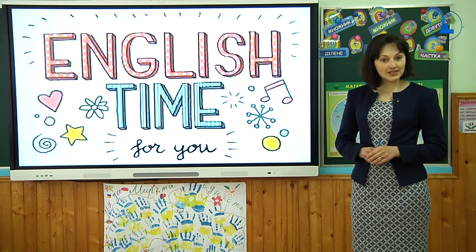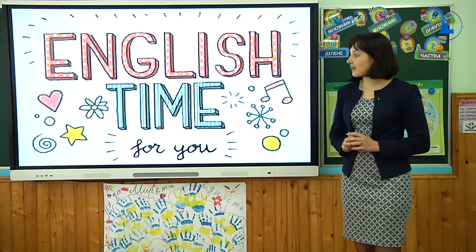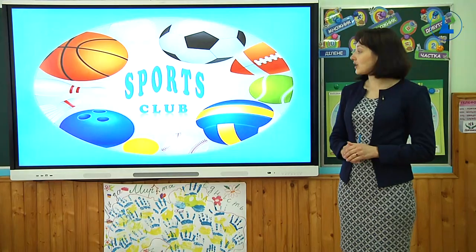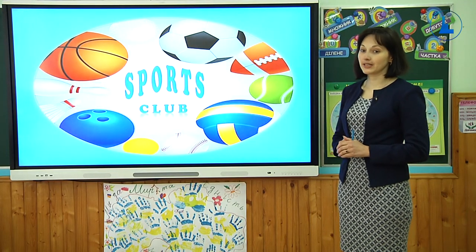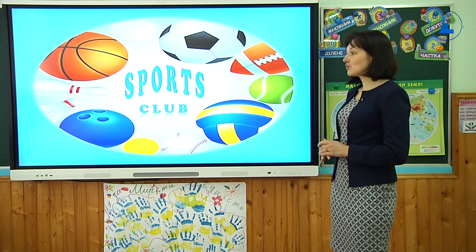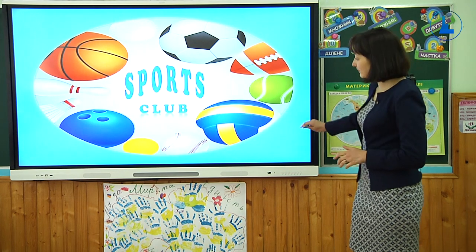And it's a great time for us to do our favourite sport. As you've already guessed from the screen, today we are going to talk about sports and sports activities. Як ви вже здогадалися з екрану, мова на нашому сьогоднішньому уроці піде про спорт та спортивні ігри.